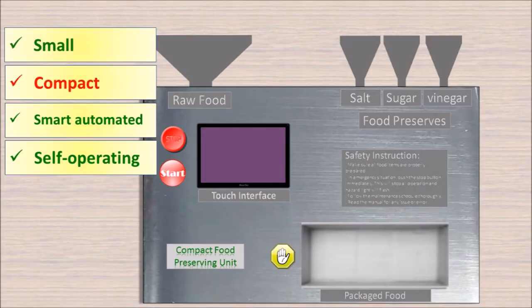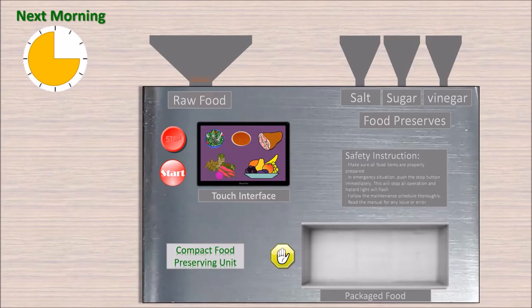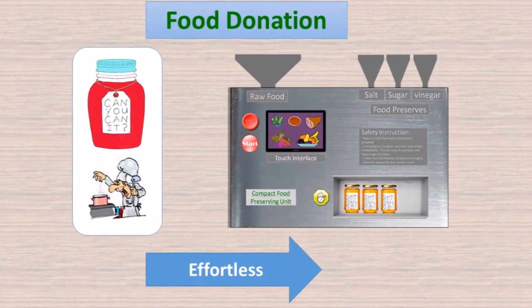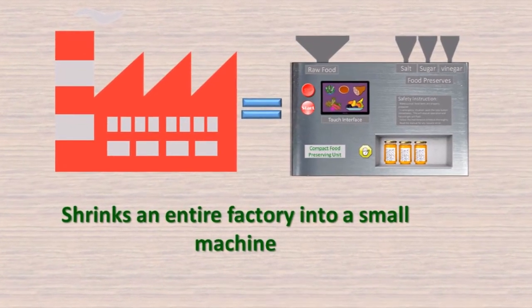Imagine a small, compact, smart, automated, self-operating food-preserving machine where the restaurant employee can place food that would otherwise be wasted into a machine that packages it by the next morning. This simple-to-use machine makes food donation effortless and shrinks an entire factory into a small machine.